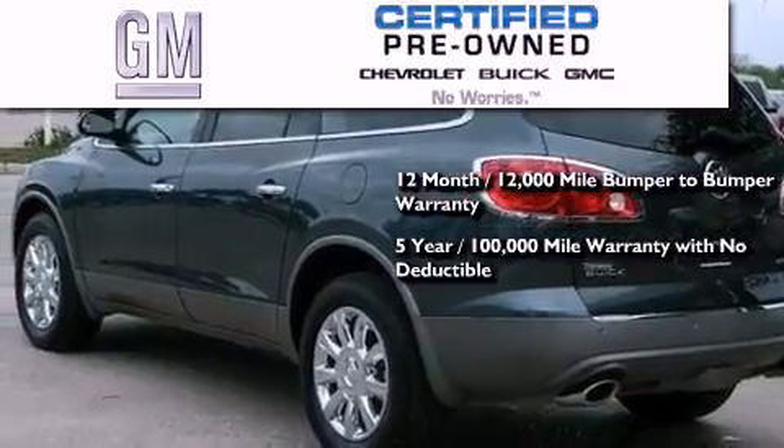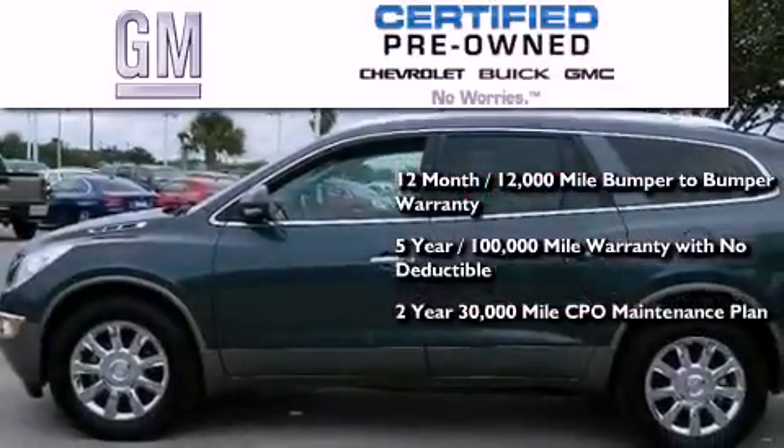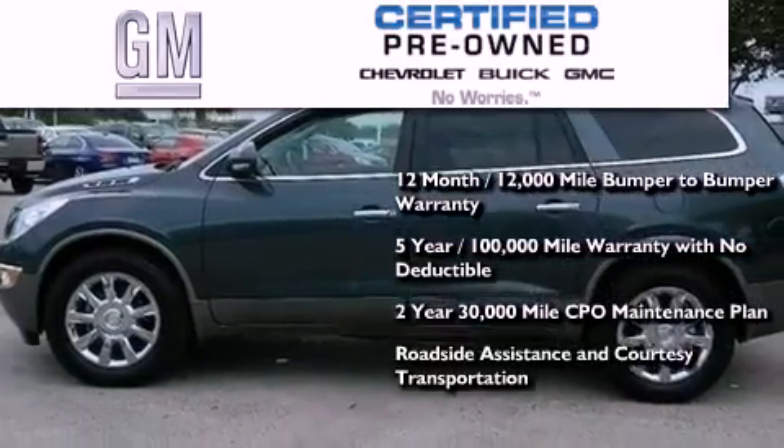You also receive a two-year, 30,000 mile standard CPO maintenance plan, plus roadside assistance and courtesy transportation.